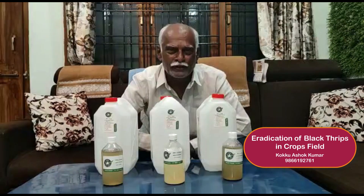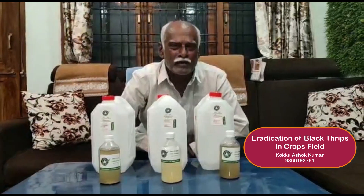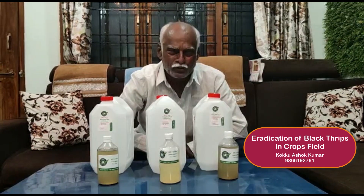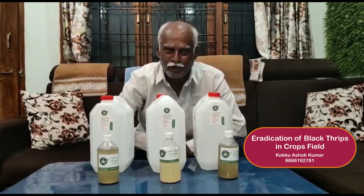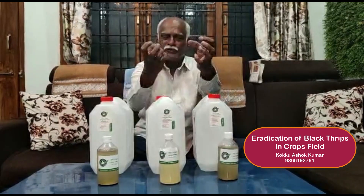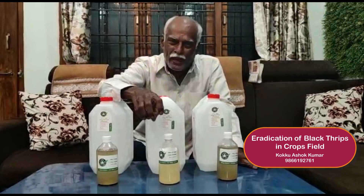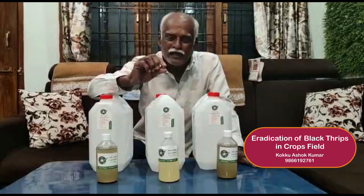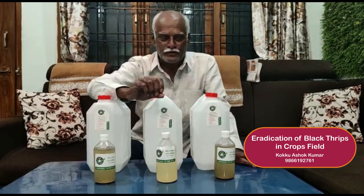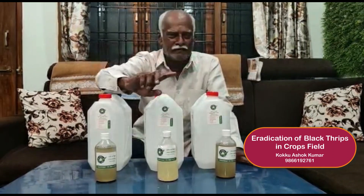The seventh and last product is Bacillus thuringiensis. It is a very important product, recently introduced. It goes into the roots and soil depth and kills the cocoons of these insects. By using all these seven products mixed together, we can effectively manage the Mirchi crop.